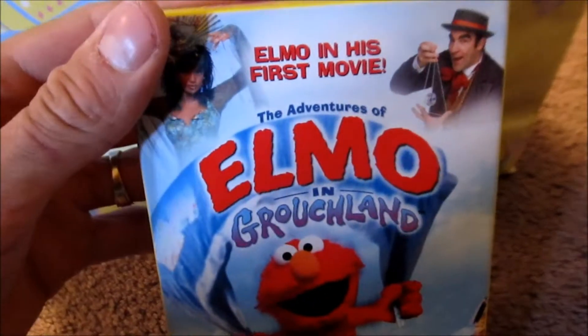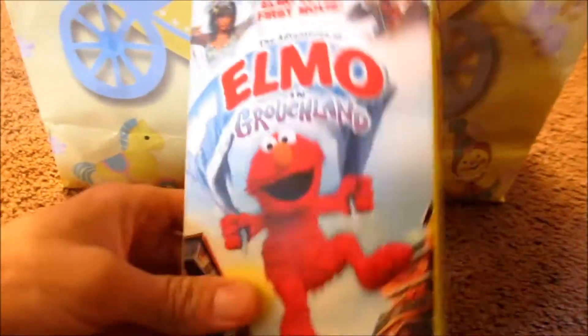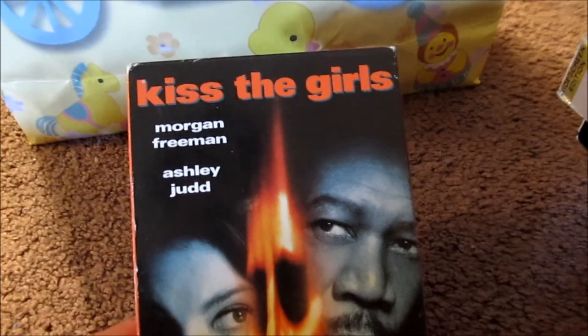Elmo in Grouchland — that one's in good condition, which I paid like $2.80 or something like that. Kiss the Girl — I think this one was off my list of movies to get. I got a lot of tapes that are on my list.